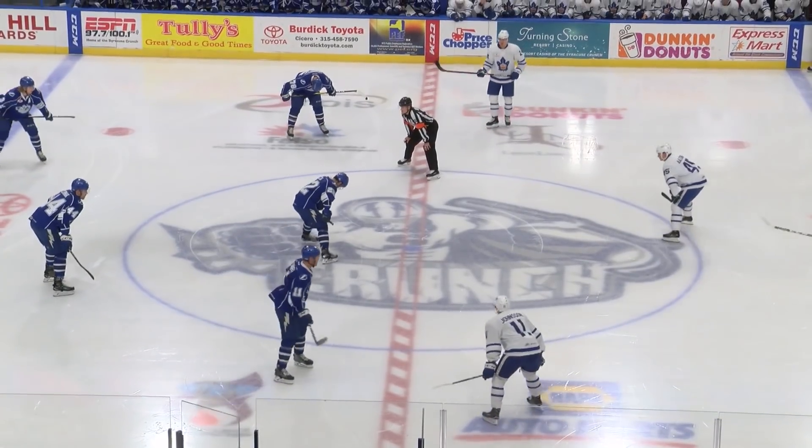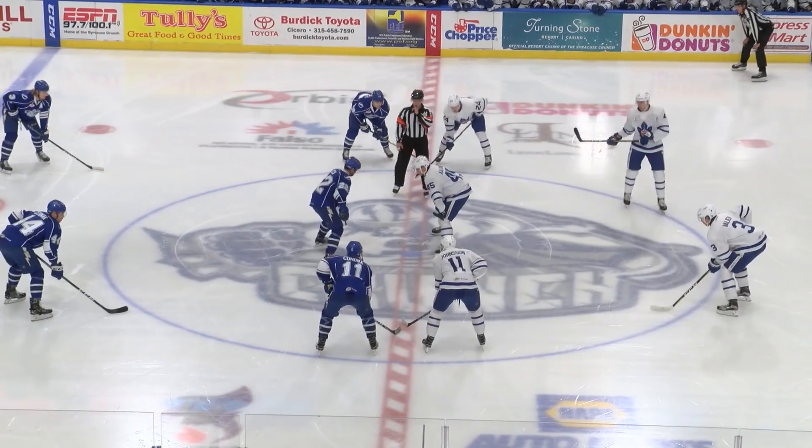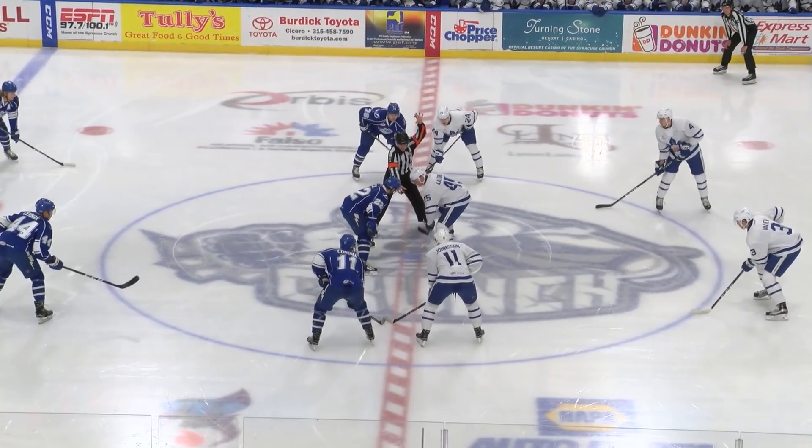Syracuse in their home blue jerseys with the blue pants, going from left to right. The Marlies in their visiting whites go from right to left. Pekka against alternate for the opening faceoff.